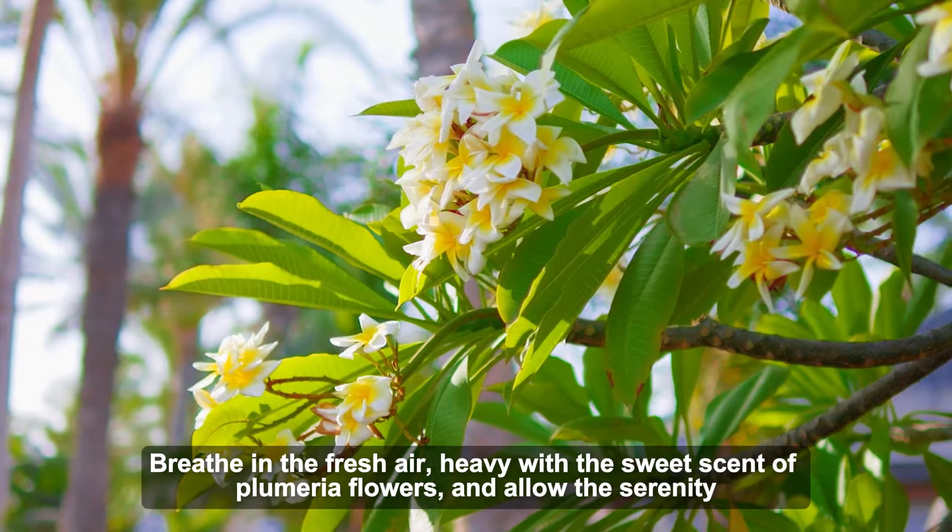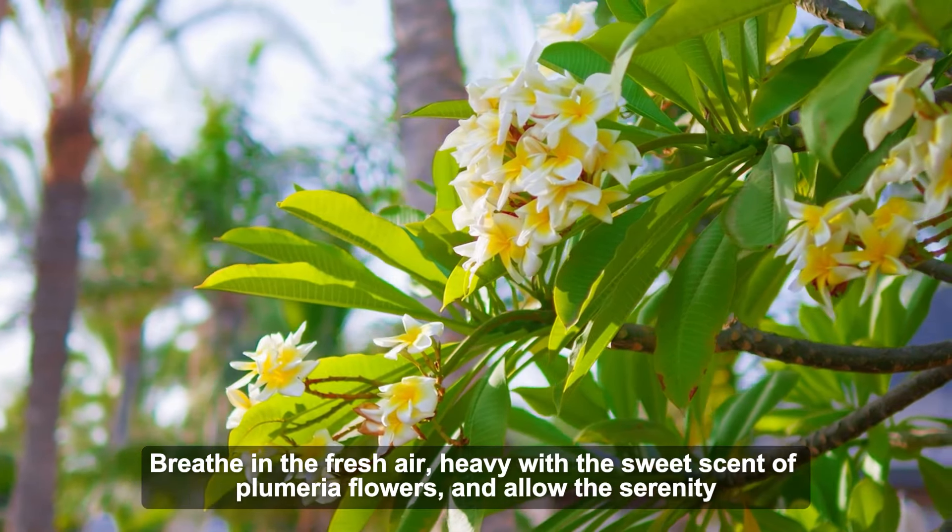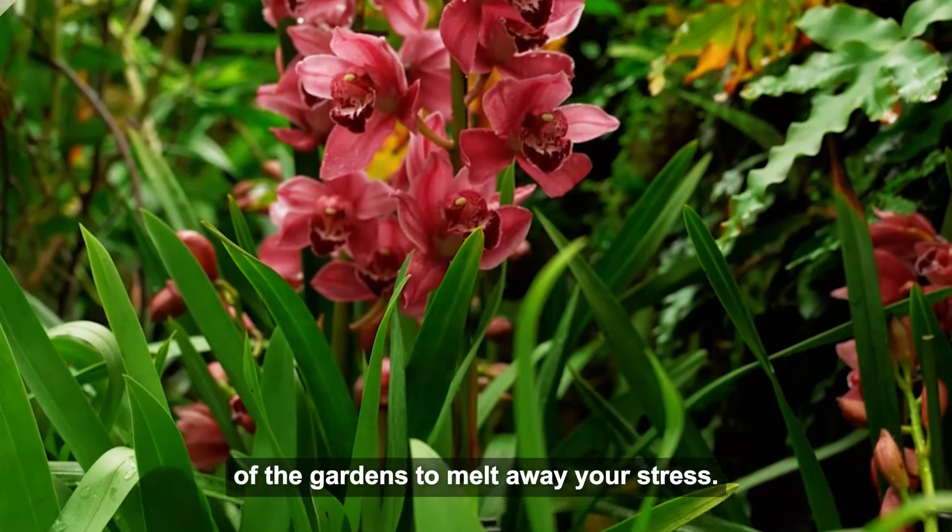Take a moment to sit on a nearby bench and let the soothing sounds of the water wash over you. Breathe in the fresh air, heavy with the sweet scent of plumeria flowers, and allow the serenity of the gardens to melt away your stress.